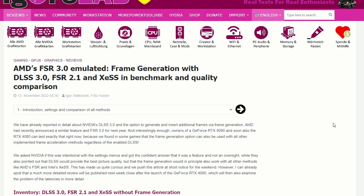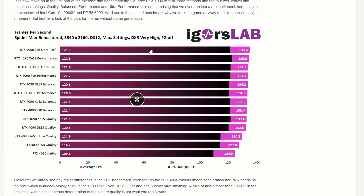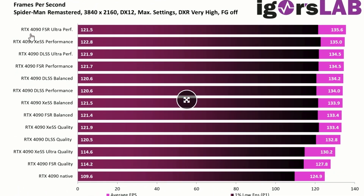FSR 3.0 is emulated and XeSS is probably also emulated. Using an RTX 4090 for testing — FSR ultra performance gets 135.6 average FPS and 121.5 one-percent low. XeSS performance gets 135, and DLSS ultra performance gets 134.5, so basically very similar performance across the board.